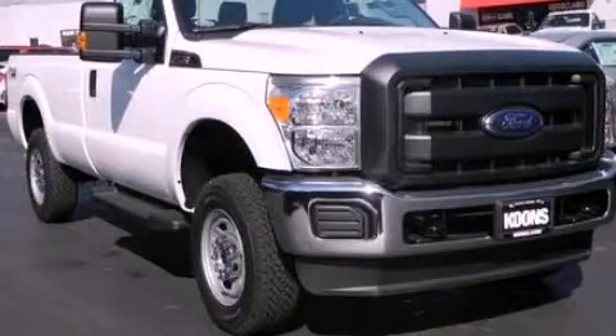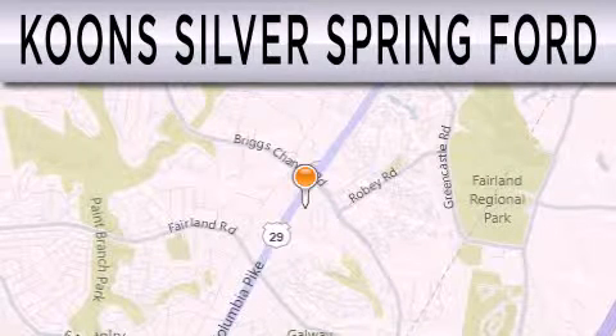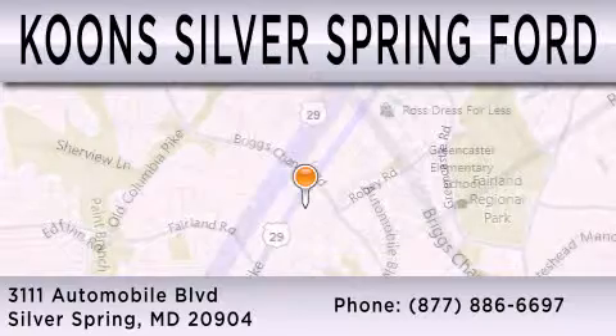Stop by today and test drive this automobile for yourself. Kuhn Silver Spring Ford is dedicated to doing everything possible to ensure that the experience you have selecting your next vehicle is as pleasant as possible. We're located at 3111 Automobile Boulevard in Silver Springs.